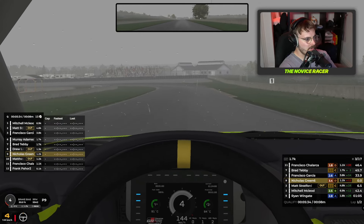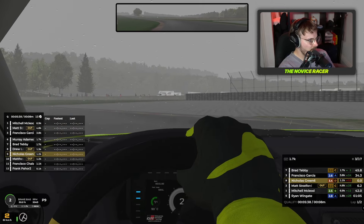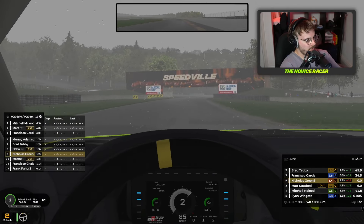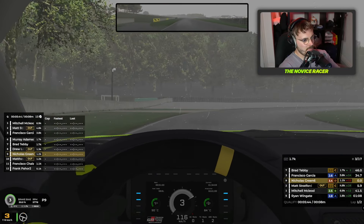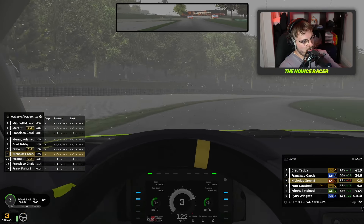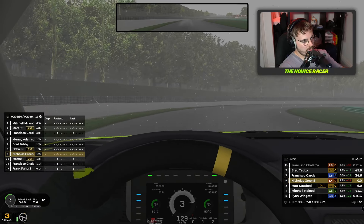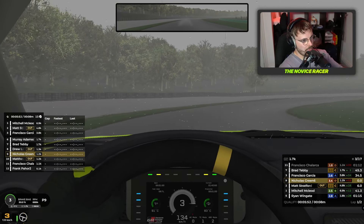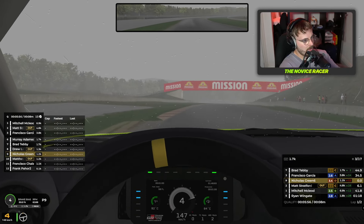Now as we come up to this left-hander, trying to find the grip here. It's not quick, but we've managed to get around the corner, which is the main thing. Again, seems to be quite a lot of grip on this outside edge. We might manage to stick nearly full throttle all the way around — not full throttle, that would be ridiculous.